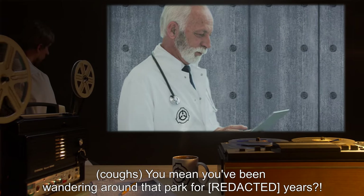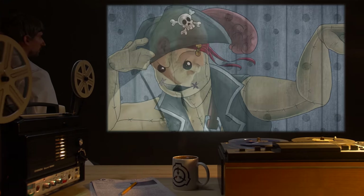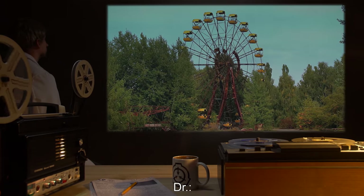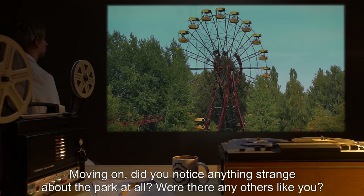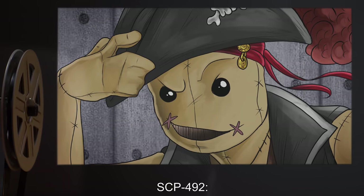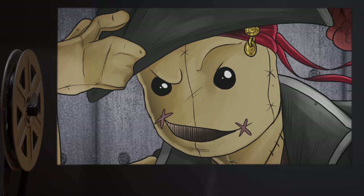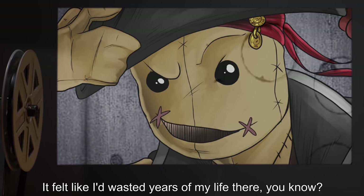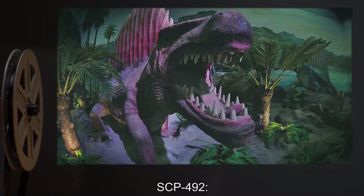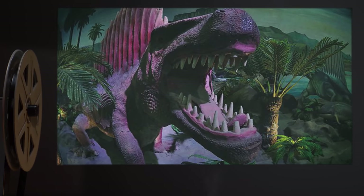Doctor: You mean you've been wandering around that park for *** years? SCP-492: [Cringes] Is that a bad thing? Doctor: No. Moving on. Did you notice anything strange about the park at all? Were there any others like you? SCP-492: Well, I really didn't have that much reason to go back into the park. It felt like I'd wasted years of my life there, you know? Doctor: That's a perfectly understandable feeling. SCP-492: Yeah, and the guys in the dinosaur ride kept trying to eat me. End log.